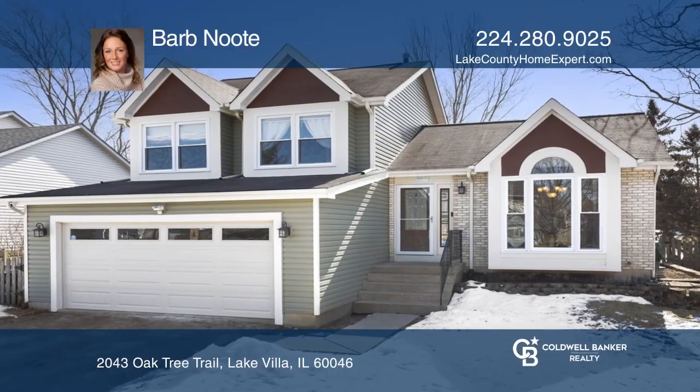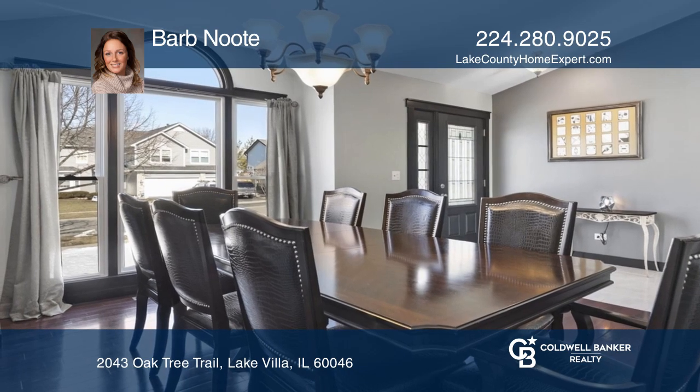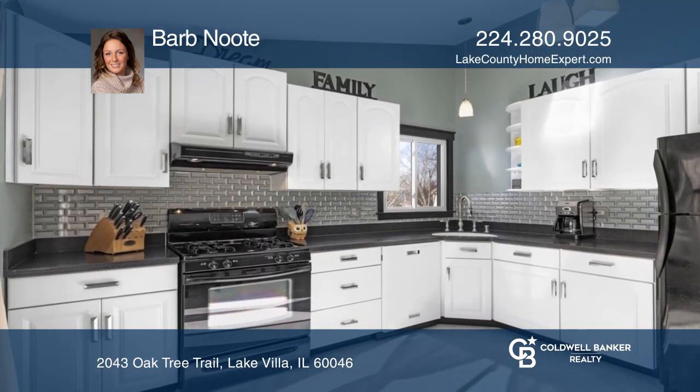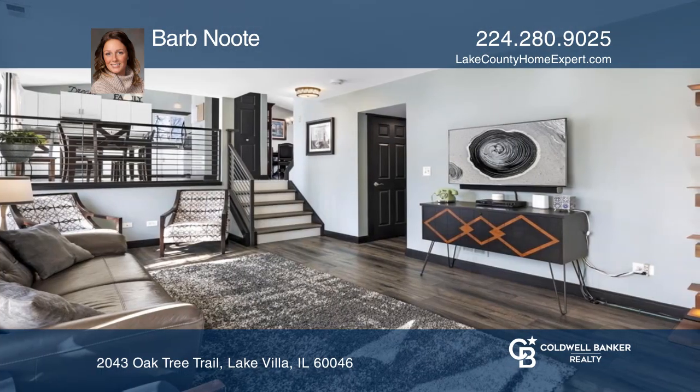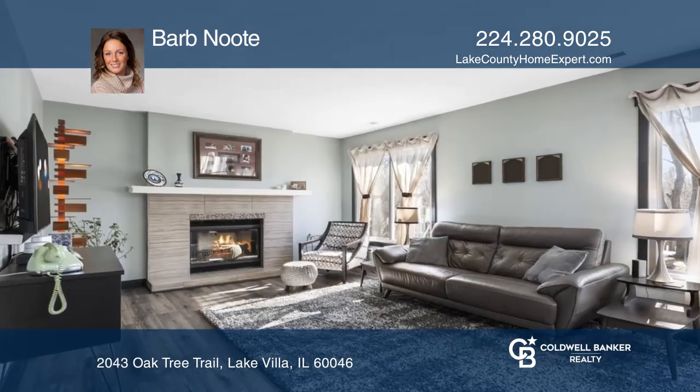Don't miss this simply stunning home with all the bells and whistles. You have a spacious dining area that opens into a gorgeous remodeled kitchen. Custom banisters and railings open the kitchen up to the cozy lower level family room with a remodeled fireplace.